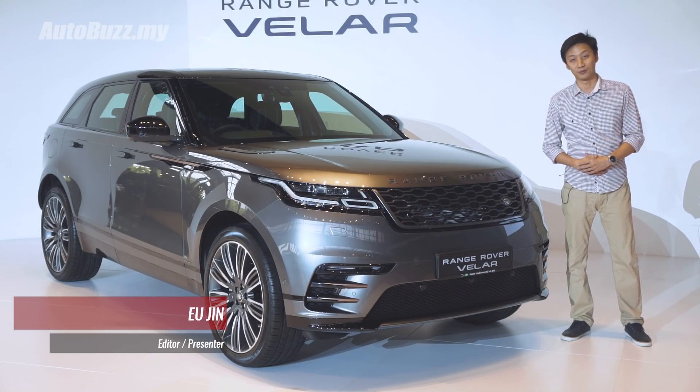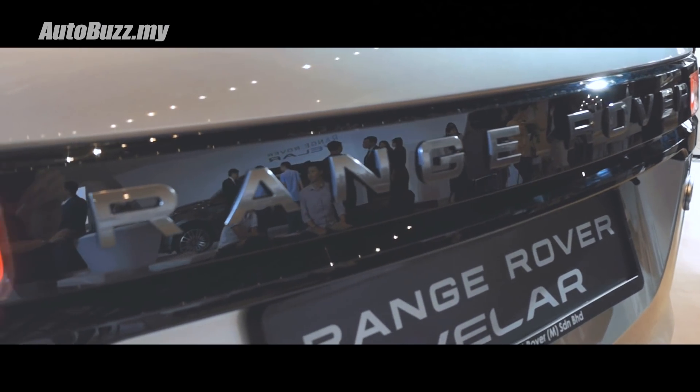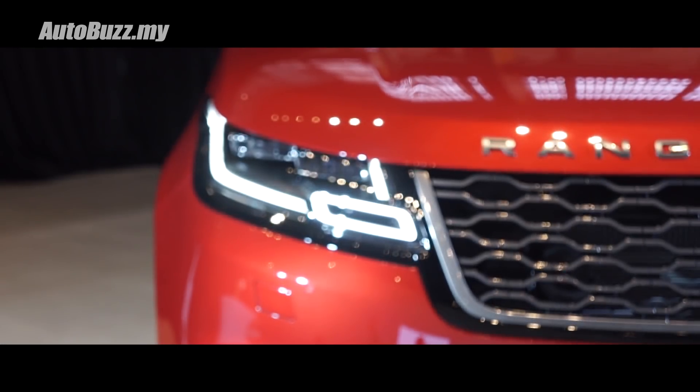The high streets of KL are about to receive a very beautiful decoration because the new Range Rover Velar is finally here, and here are five things you need to know about this spanking new SUV.